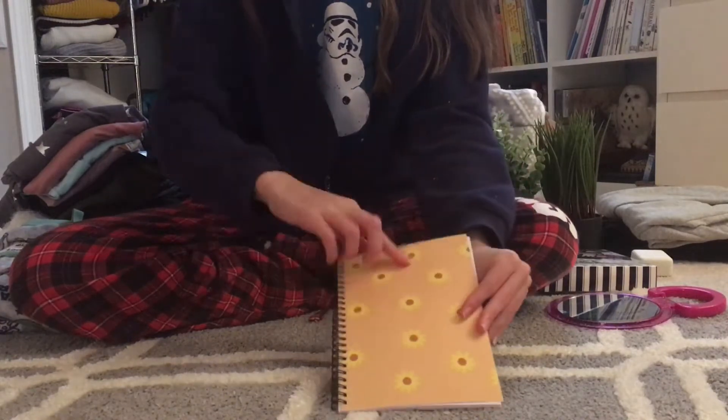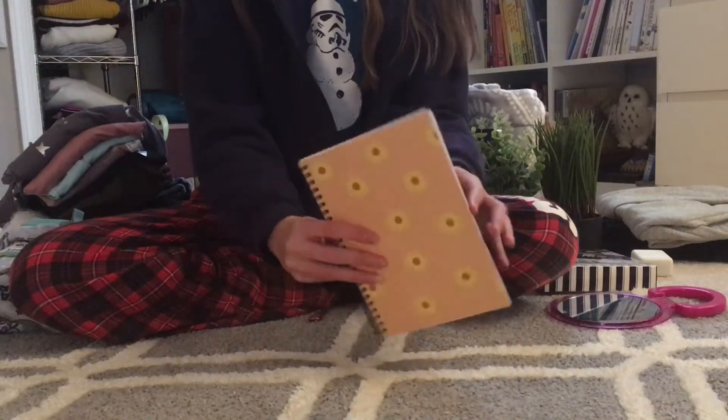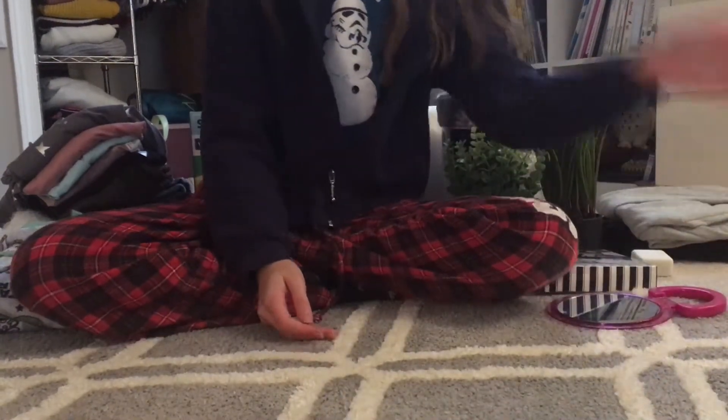The next thing I got is also a notebook — it's this little sunflower notebook and it's actually from my Redbubble site, so if you want to get that I'll link it down below. It's super cute and I just love the pattern on it.